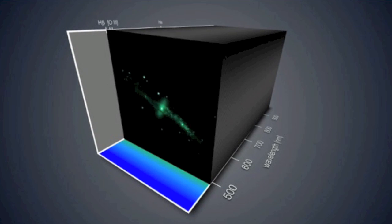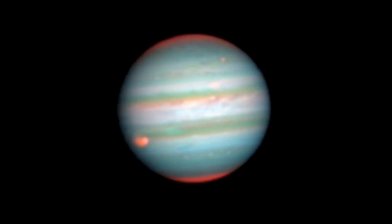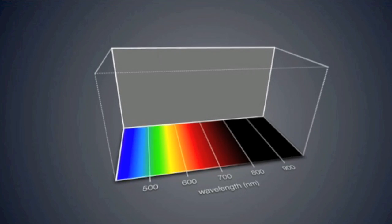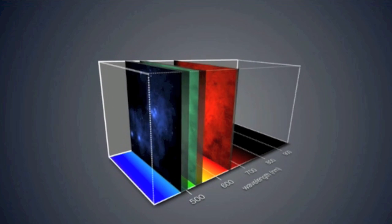Good morning, folks. We're starting today with one story out of the ESO and another from the ESA. First, the ESO, the European Southern Observatory, has added a new device to their very large telescope array. We're now able to watch in many wavelengths like never before. It's called MUSE.